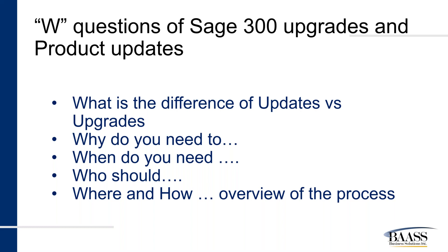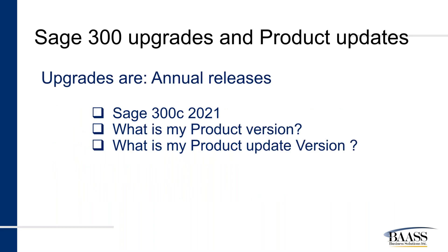Hot fixes are temporary critical fixes that are usually fixing a single function and will be incorporated in the next product update. Talking about upgrades, they are generally released annually — in August or September of every year. So this year, August 2021, you will get the Sage 300C 2022 version released. Most of our customers are not upgrading every year, so you may be running an older version of Sage 300. Sage, just like any other software company, supports the current version and two versions behind. We at BAASS will try to support older versions as long as we can.